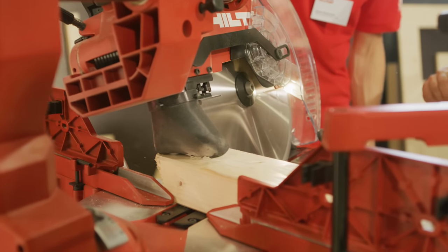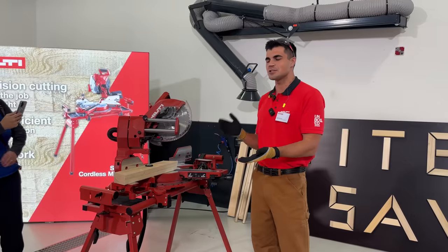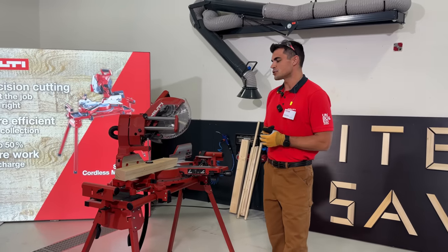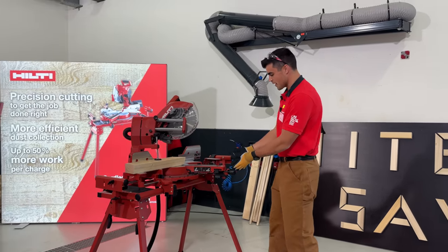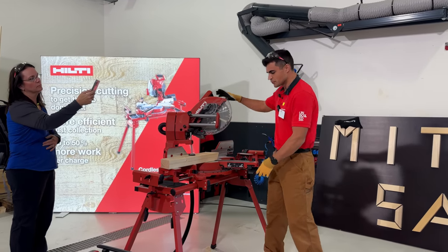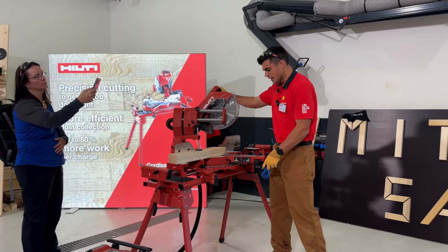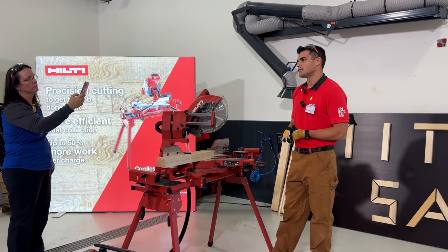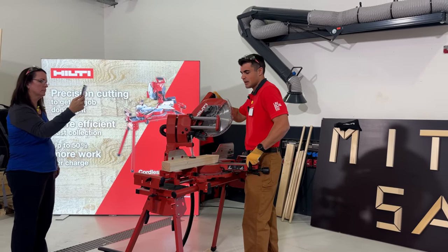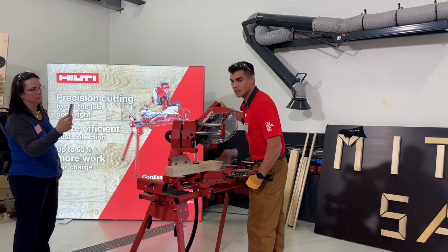The second thing you asked for is ease of use. The worst thing that could happen is pulling it out of the box and needing to read a manual. This saw is so easy to use — all the controls are at the front. I don't need to reach behind the tool. For a simple miter, it's a standard lever to push left or right. To bevel, I simply lift the left lever, move it to my desired location, and lock it in.